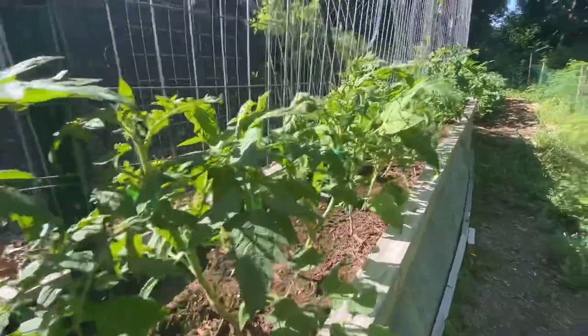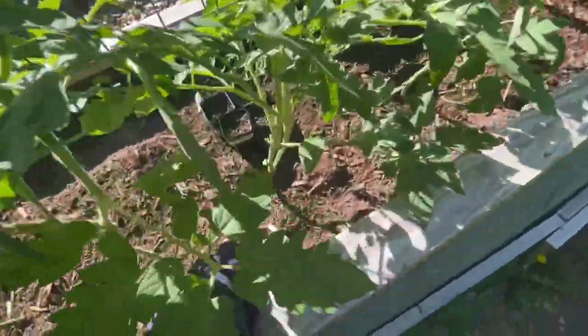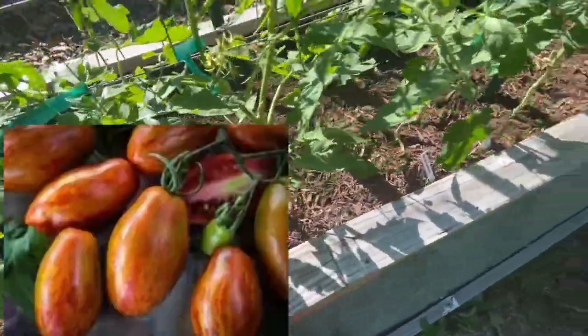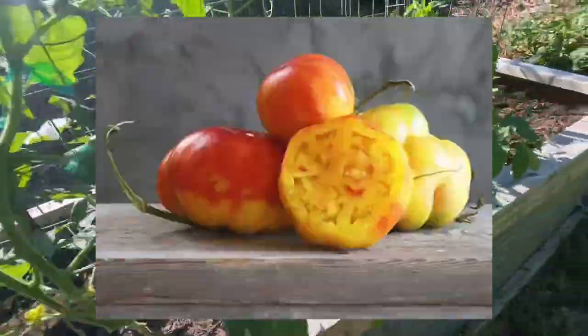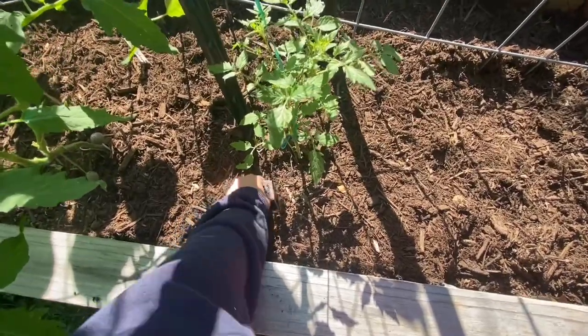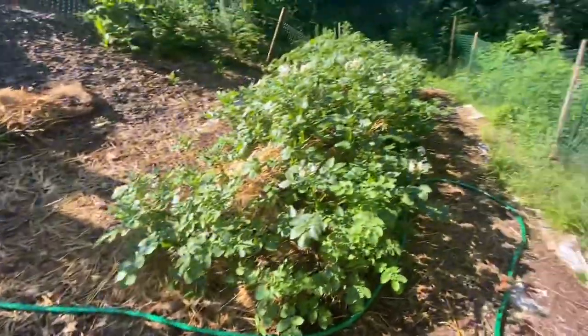All different varieties here: Red Brandy, Carolina Gold, Prairie Fire Plum, Soldaki, White Snowball, Power's Yellow Sauce, Nature's Riddle. This is Sun Sugar Hybrid — I thought it was dead but it's doing great now, so I'm excited about that one.